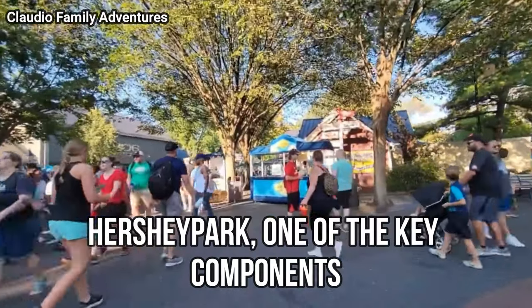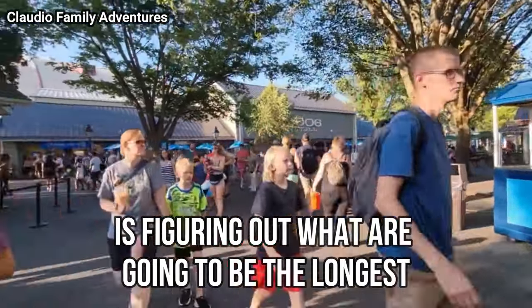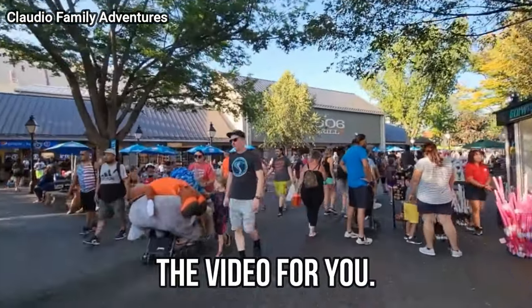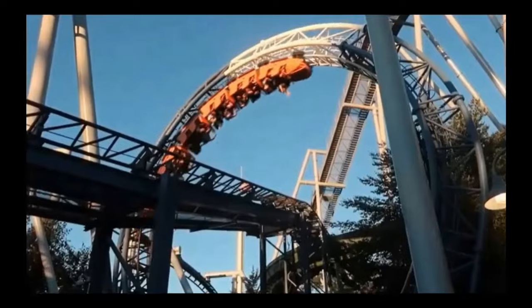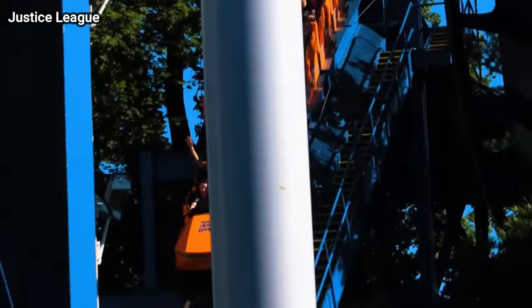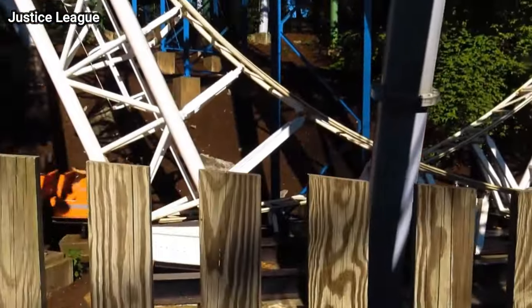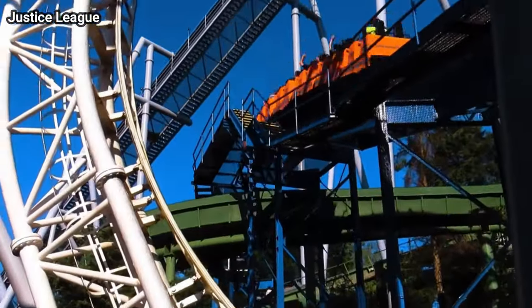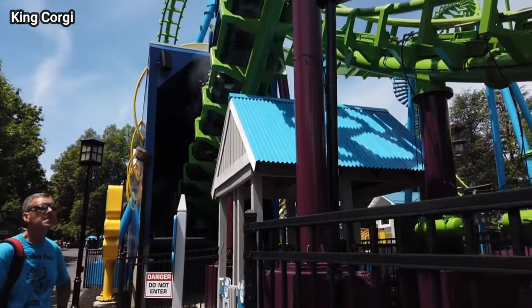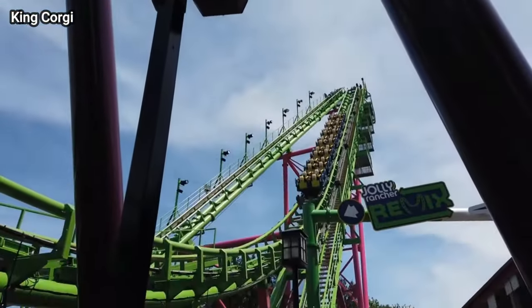If you're planning on visiting Hershey Park, one of the key components while you navigate your day is figuring out what are going to be the longest lines at the park. If you're wondering what rides have the longest wait times at Hershey Park, this is the video for you. Most of the rides on this list have a wide target audience that appeals to everybody, from kids all the way to adults. More people, more riders — it just makes sense. So let's talk about the first ride on this list, which is Laugh Track.